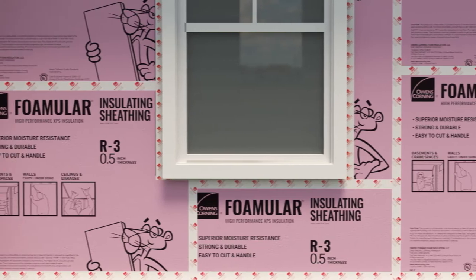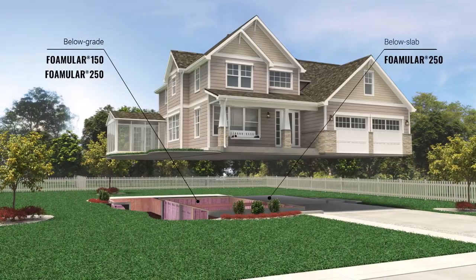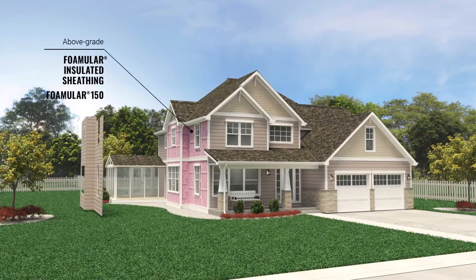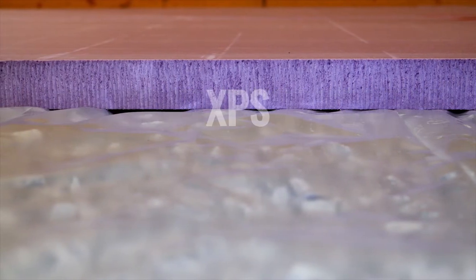Owens Corning Foamular provides continuous insulating power around the entire home — from the foundation to the roofline and all kinds of spaces in between. Foamular is a rigid insulation board made of extruded polystyrene, XPS for short.